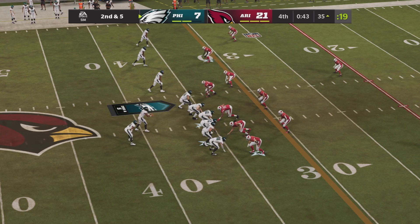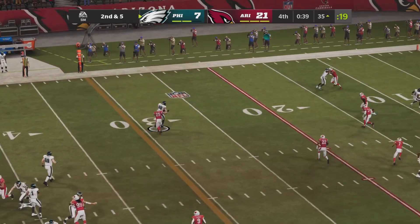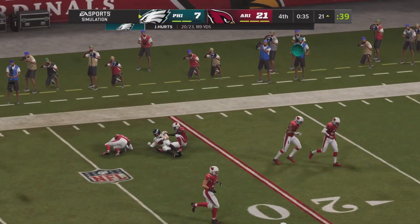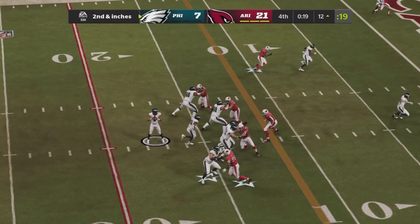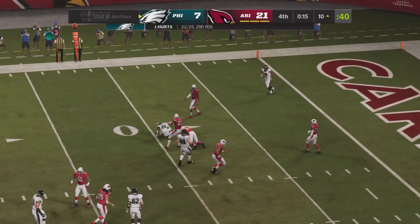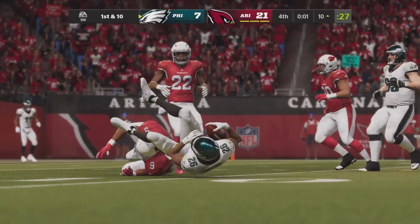Second down and five from the Cardinal 35-yard line, and Jalen Hurts with three receivers to his left side, will throw left — that is caught. Dallas got it again, breaking away from that tackle, as he is close to the Cardinal red zone. Second down and inches now from the Cardinal 12-yard line — can the Eagles punch it in? As Jalen Hurts going to roll left, throw left — that pass is caught, but inbounds is Miles Sanders. And that will probably do it, as the clock will expire.